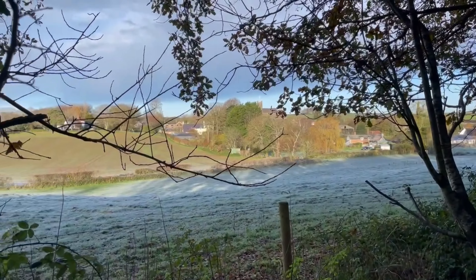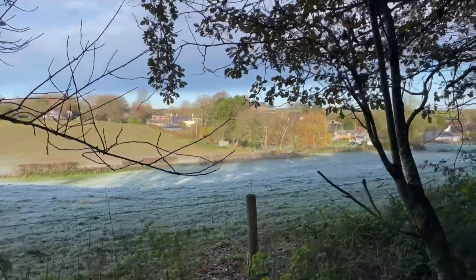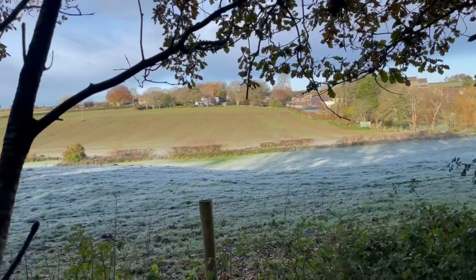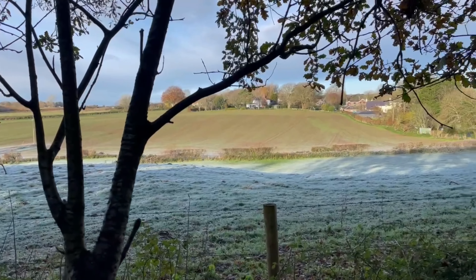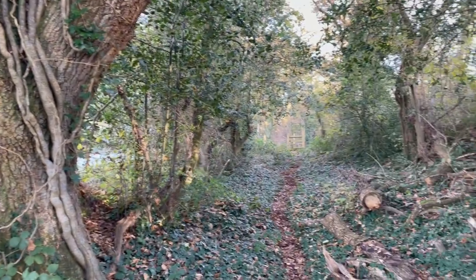Over there you can see the parish church of Morden, and that tower is 13th century. There's a field all covered in frost and ice, and it is not getting any warmer.